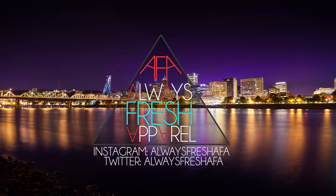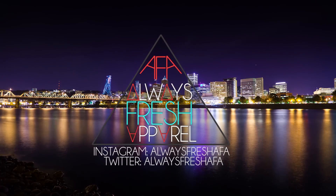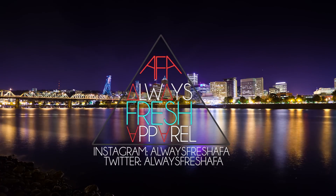You are now watching Always Fresh Apparel. What's up YouTube? It's Always Fresh Apparel and today the video is titled Sneaker Pickups for August 2013.